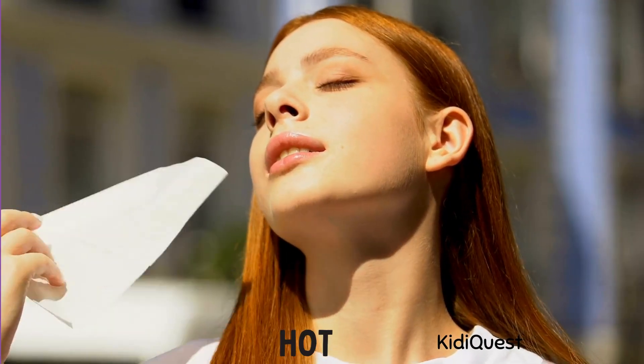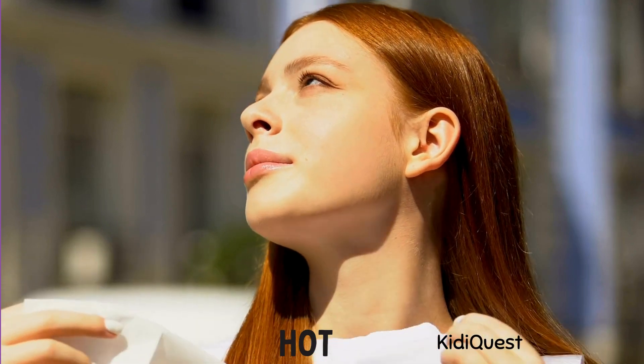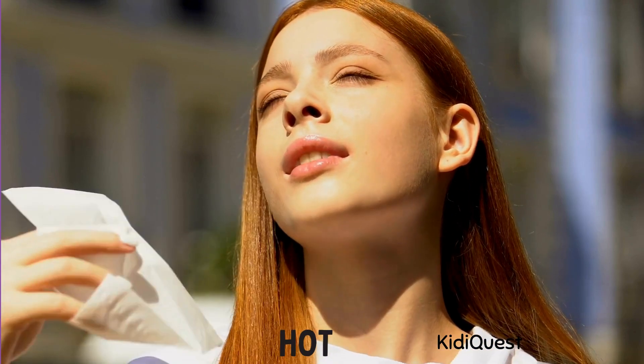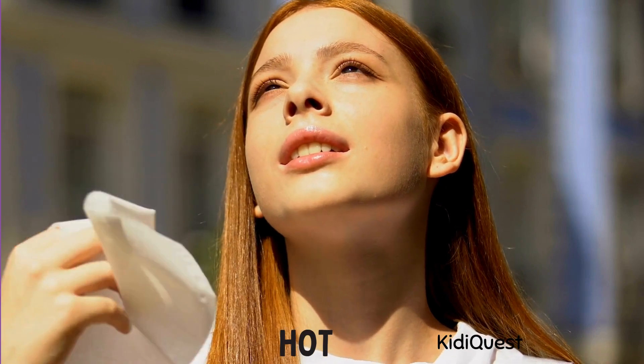Hot day! Sometimes the sun shines very bright and the weather feels really warm — that's called a hot day. On hot days we wear light clothes, drink lots of water, and enjoy cold treats like ice cream or juice to stay cool. Can you fan your face with your hand like it's a hot day?